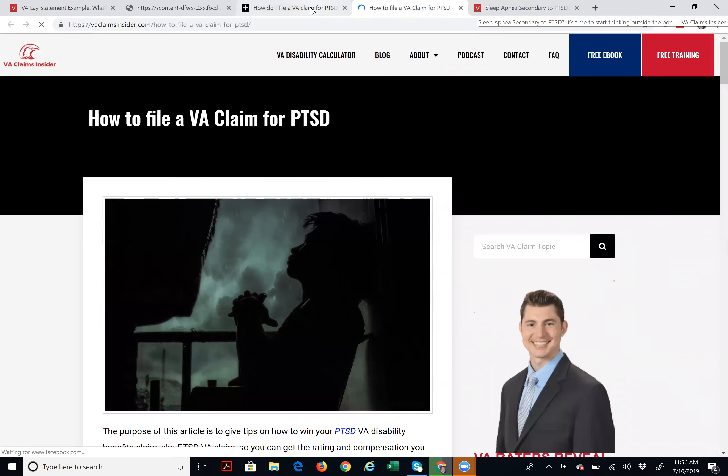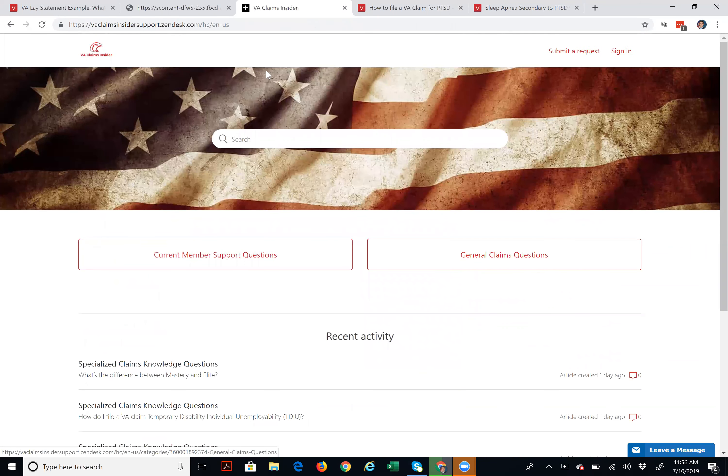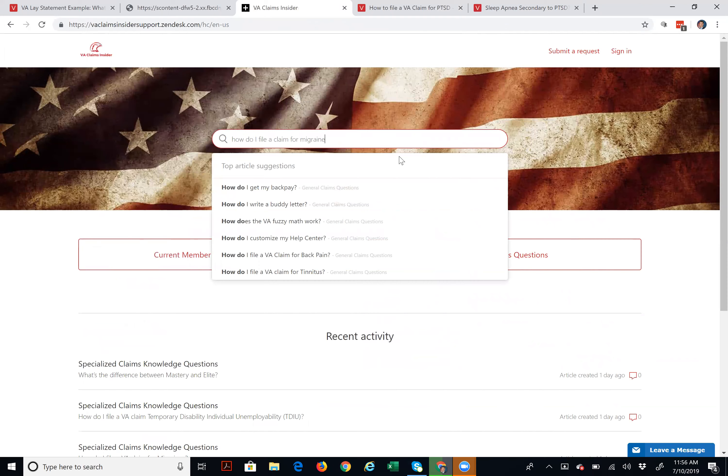The whole purpose of this knowledge base is to give you guys more power and control. You can also take advantage of the search box — you can start typing any question, and similar to how Google Suggest works, it's going to suggest content you might be looking for. For example, if I start typing 'how do I file a claim for migraines,' it suggests: how do I file a VA claim for migraines, how do I get my C file, how do I file for tinnitus, back pain, sleep apnea, chronic pain.